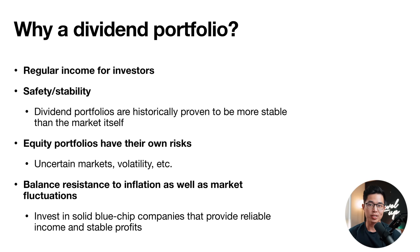Why would someone want to build a dividend portfolio? One of the biggest reasons is regular income — instead of relying on price appreciation, you receive payments just for owning the stock. You also get more safety and stability, as dividend portfolios are historically more stable than the market. They also help balance resistance to inflation and market fluctuations, providing reliable income through solid blue-chip companies — which is another form of diversification.